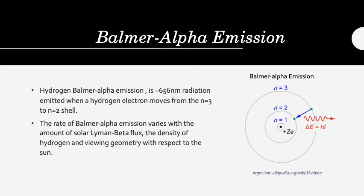Balmer-alpha emission is the radiation emitted from a hydrogen atom when an electron moves from the n=3 shell to the n=2 shell. This radiation is around 656 nanometers in wavelength. An image of Balmer-alpha emissions is shown on this page.